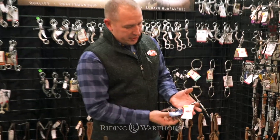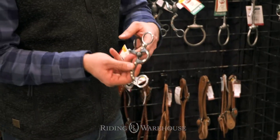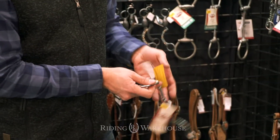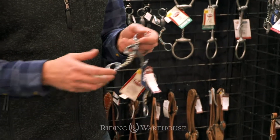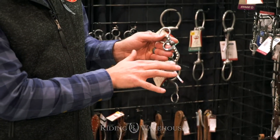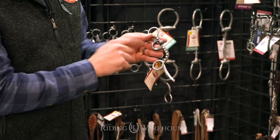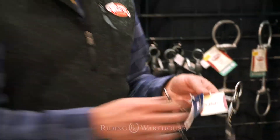The first one is a snaffle bit made out of a sweet iron mouthpiece, so it's going to rust and feel really good on the horse's mouth. It's got a nice Argentine shank so it's going to be mild, not real aggressive. It's in a raw iron look, a real traditional style, with spots on it and some silver trim to just dress it up a little bit.